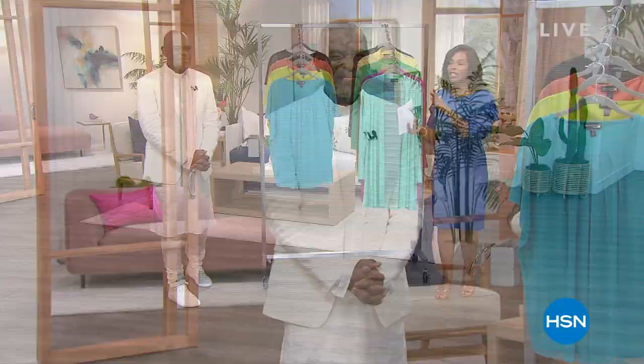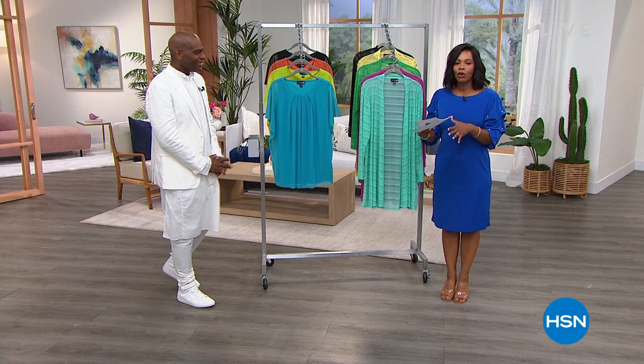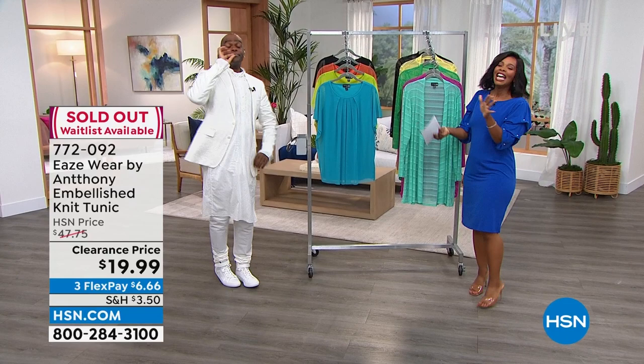Welcome back to HSN. I'm Tamara Hooks. Anthony is joining us live. The steal the deal item is now gone. Going forward, they'll be doing a steal the deal once an hour, every hour, all day long throughout the entire month of August. When you see it and you want it, don't wait too long.